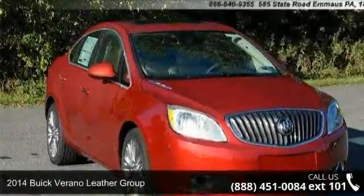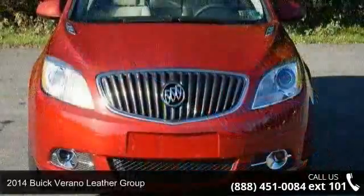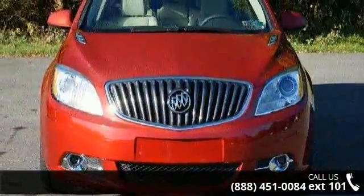Presenting the 2014 Buick Ferrono. This may be the set of wheels you've been looking for. Enjoy these notable features.